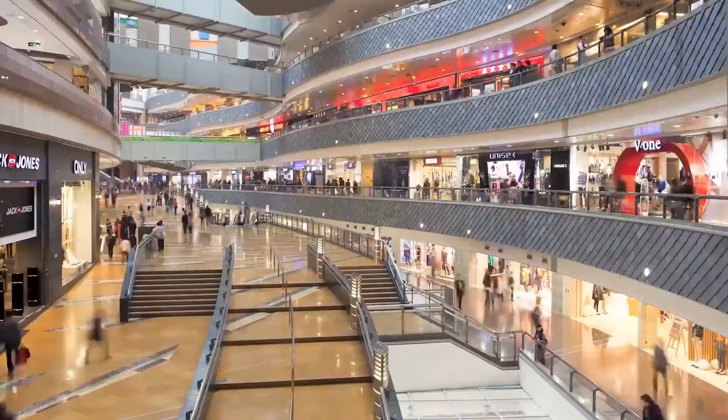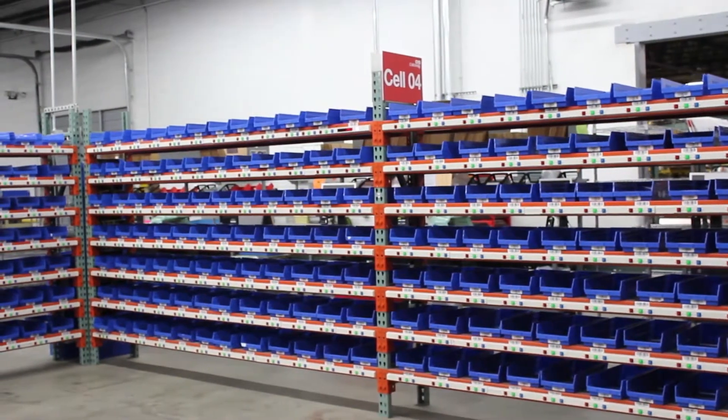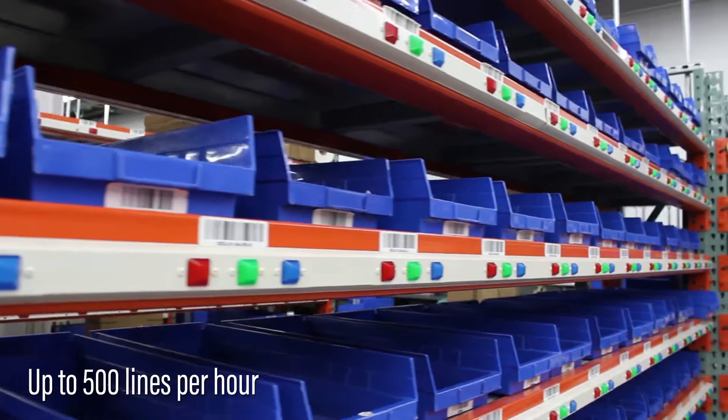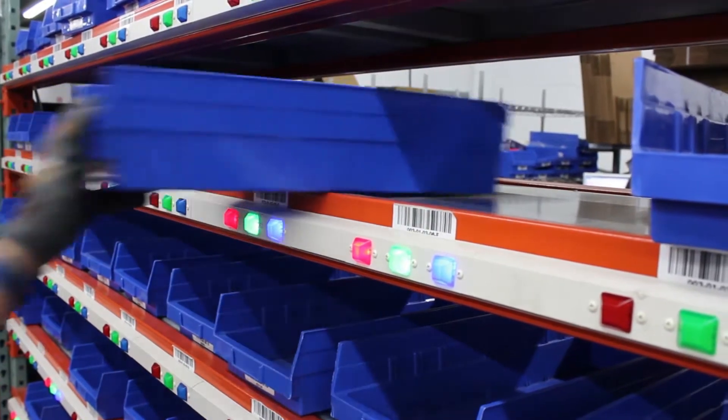With the increasing need to timely deliver orders of diverse goods, Bastion Solutions offers a PutWall solution powered by our Xacta software. The Xacta PutWall fulfills orders in an efficient manner while lowering overall fulfillment costs.